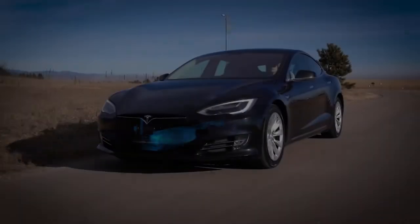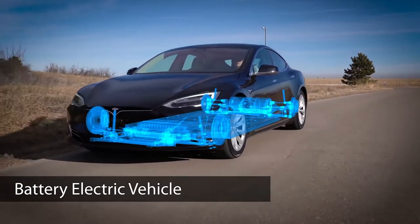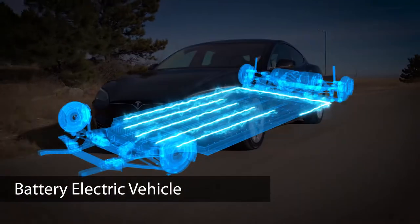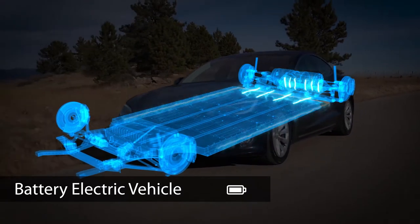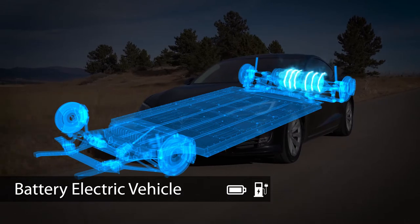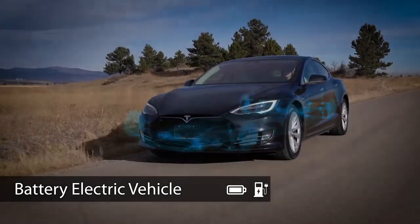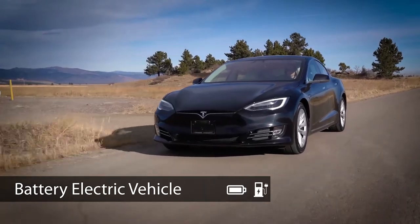The final type of electric vehicle technology is the battery electric vehicle. This vehicle has no internal combustion engine and is powered only by the battery and electric motor. BEVs don't use gasoline and are only charged by EVSE. A BEV has the largest battery of all vehicle types, is the most energy efficient, and produces zero tailpipe emissions.